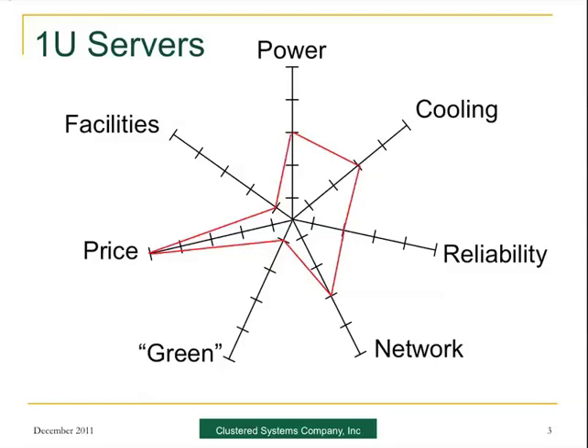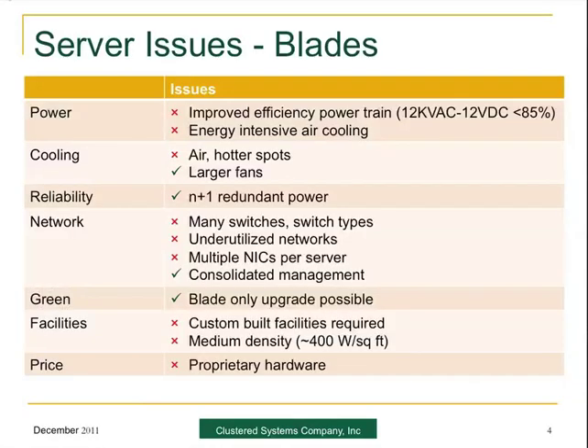So what was the next step? Basically, let's try blades. Still, power wasn't fixed. Cooling wasn't fixed. Putting larger fans in helped a little bit. We did get a little redundant power, but still the same old network, maybe a little bit of concentration within the blade enclosure itself. All the rest really stayed the same. But the bright spot was we had some consolidated management, and of course it is green because you can keep the enclosure and power supplies and just replace the blades. But facilities are still the same as with a rack, and now it's proprietary, so the price goes up.